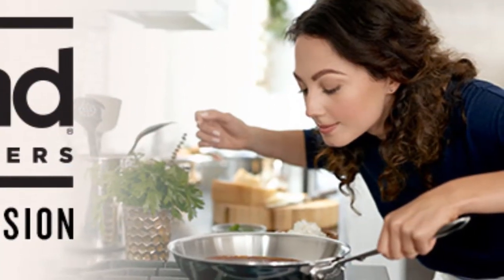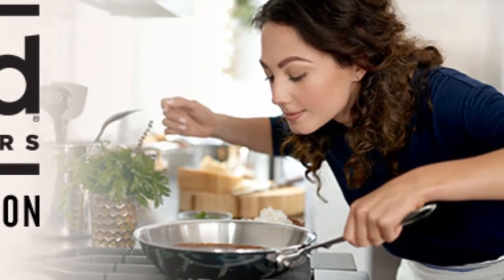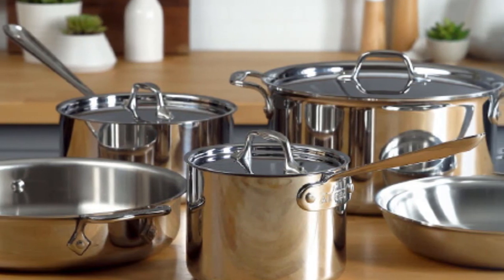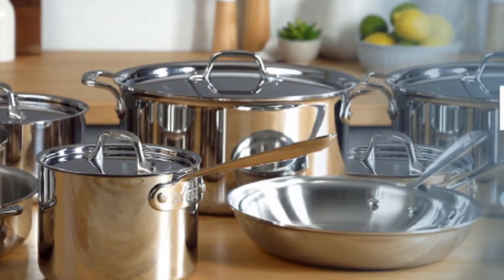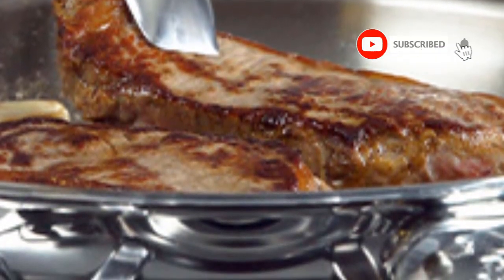The three-ply construction allows for even, consistent cooking without hot spots and makes for a seriously durable pan. It also has three layers of PFOA-free nonstick coating so your eggs don't stick. It works with virtually any cooking surface — gas or electric stove, induction cooker, or even the oven — and can go right in the dishwasher. The long professional-style stainless steel handle is secured with rivets for a comfortable grip.